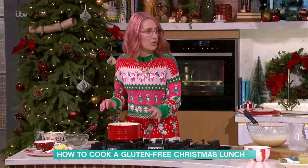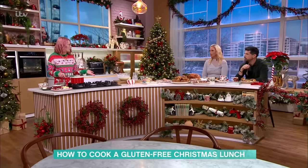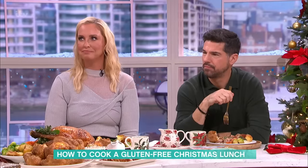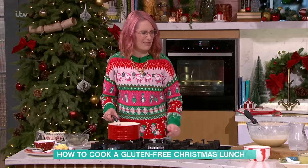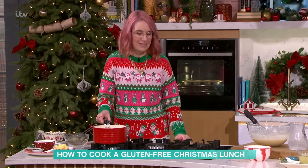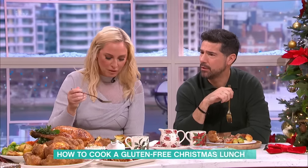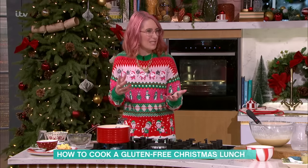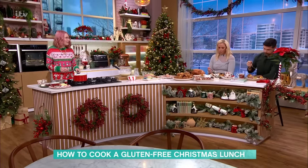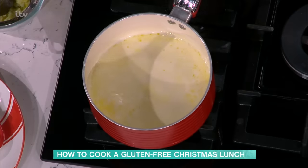Now I'm going to show you something you wouldn't ordinarily get gluten-free: bread sauce. Some people don't have bread sauce with their Christmas dinner — my family were like 'bread sauce, what?' — but I love it. Turkeys can be a bit dry and the bread sauce kind of sends it and makes it all come together. It has a job!